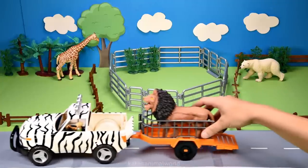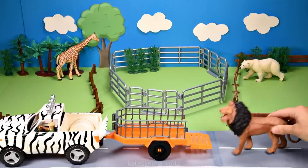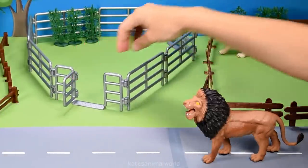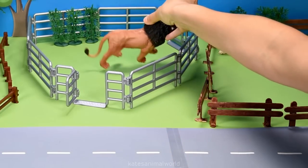We've got another animal here. Who is it? It's a lion. The lion belongs to the cat family, so let's pop them in here in the cat enclosure.